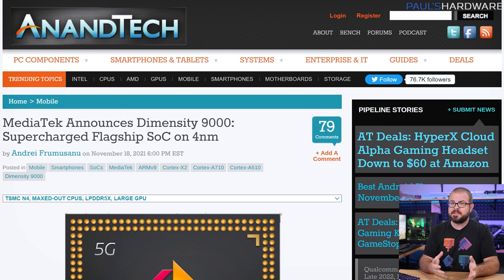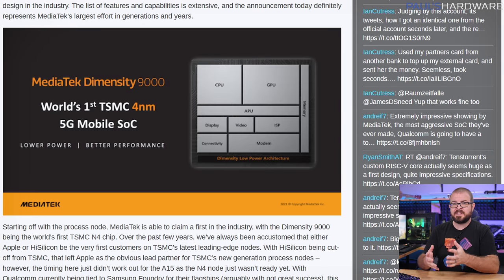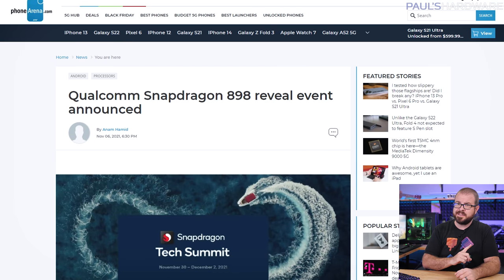MediaTek announced their new Dimensity 9000 flagship SoC on Thursday, taking a swing at the likes of Apple and Samsung in the smartphone market. This will apparently be the first silicon to market based on TSMC's N4 or 4nm node, and will feature an ARMv9 SoC, a new Mali G710 GPU, and LPDDR5X compatibility. Impressive specs and estimated performance across the board, and devices will start to ship in 2022, but they'll also need to keep an eye on Qualcomm's Snapdragon 898 chip, expected to debut at their tech summit on November 30th. Side note: every time I see this product name, I hear George McFly saying, 'You're my Dimensity.'